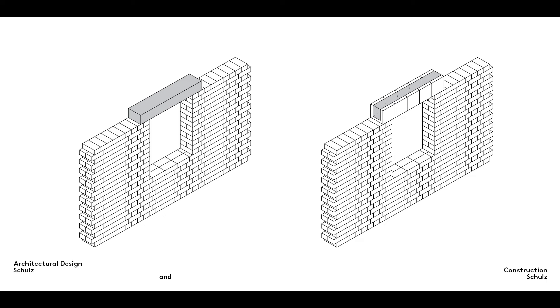As you already know, openings for windows and other purposes in masonry walls are made by leaving out bricks and covering the top of the resulting opening with a special purpose component, upon which the bricks then continue to be laid in the usual bond.